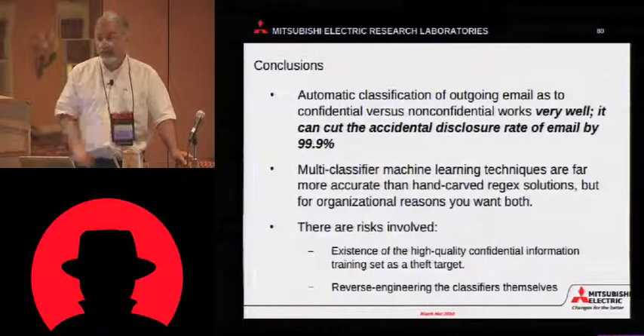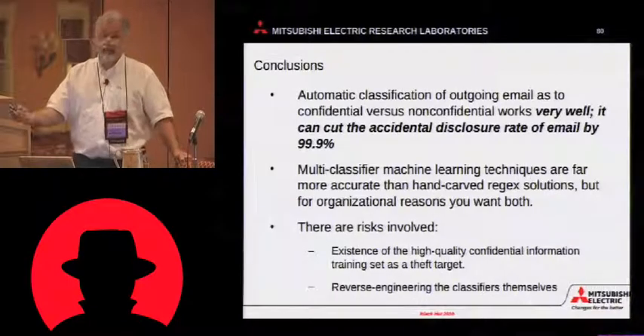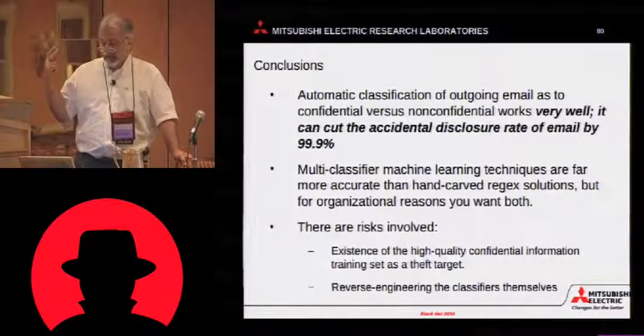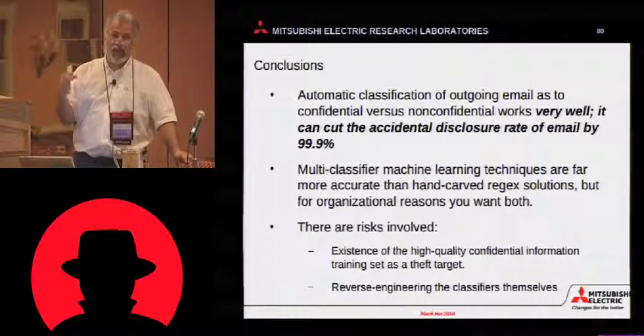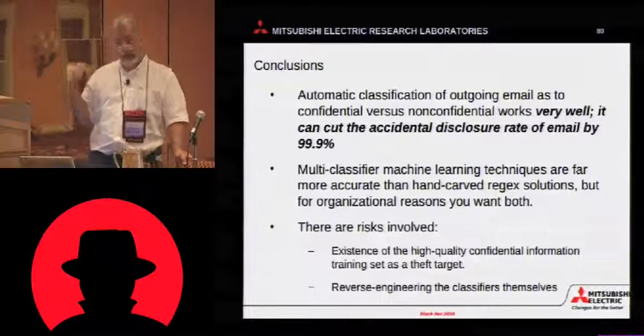Multiclassifier machine learning techniques are the way to go. First, it's much more accurate than a human expert system. And second, you want that expert system in there to protect against things that you can't get training data for. So, it's a multi-classifier hybrid system.